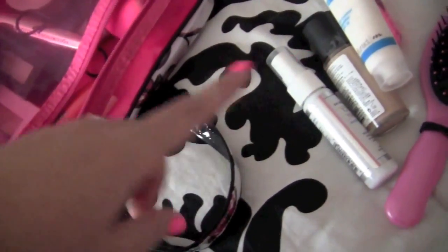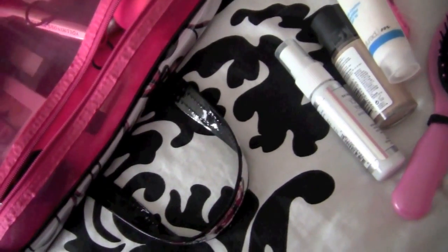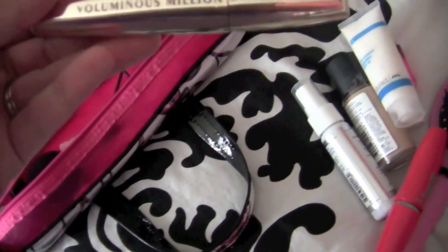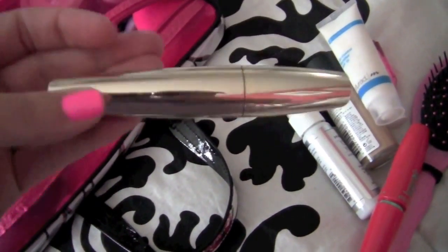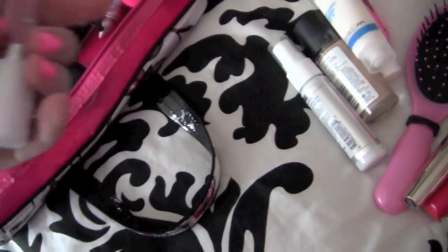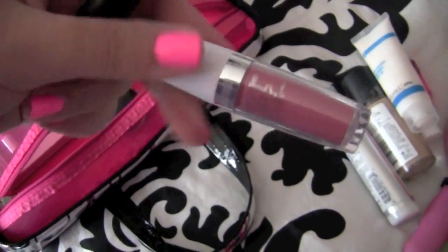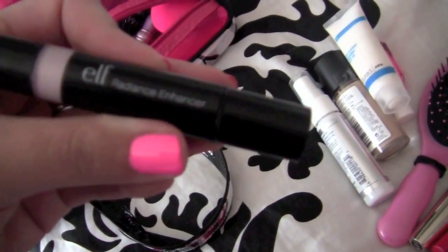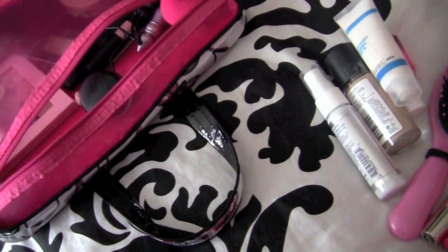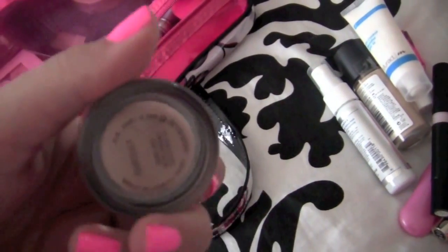I have my Revlon ColorStay foundation, some Skindinavia setting spray, my Murad oil control primer — that's my favorite primer ever. I have the Maybelline Volume Express mascara and also the L'Oreal Voluminous Million Lashes — these two are on their last leg so I'm just trying to use them up. I also have the Maybelline SuperStay in Perpetual Peony lipstick and the ELF Radiance Enhancer in Spotlight for highlighting the cheeks.